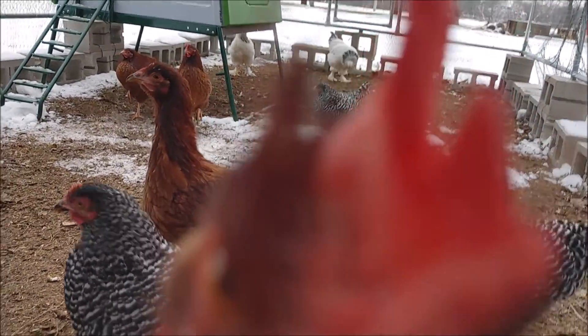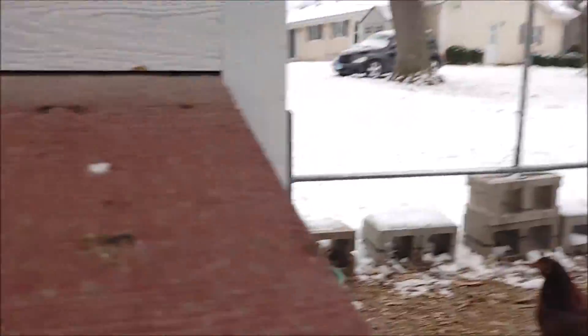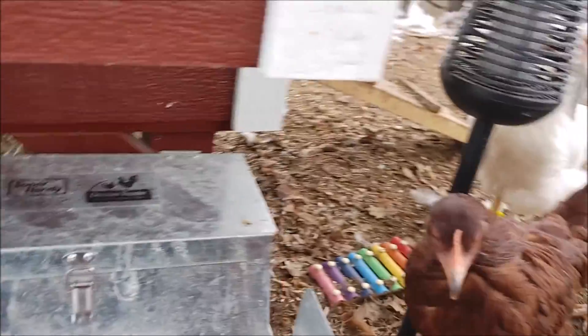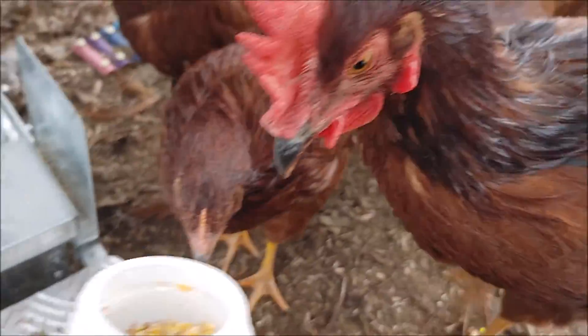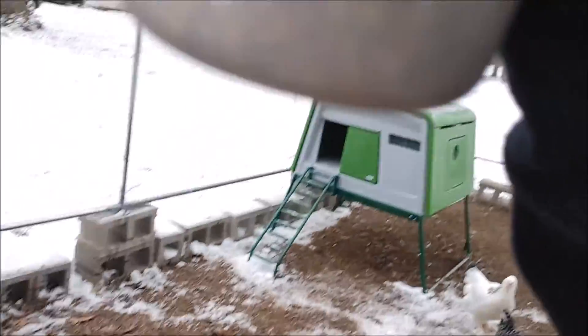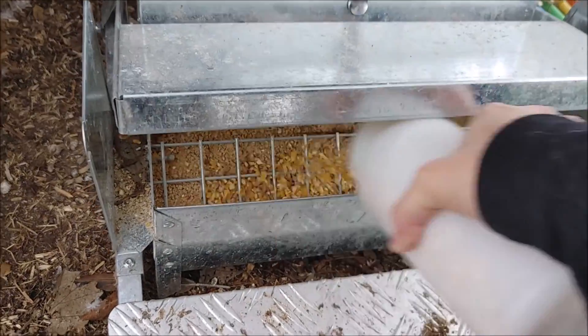I've got a chicken on my shoulder. This is what they all want — scratch grains. Let's put some scratch grains in the auto feeder.